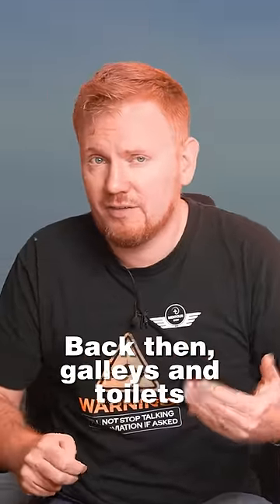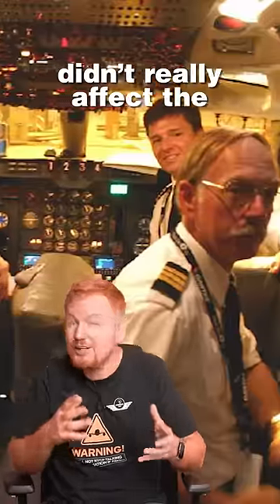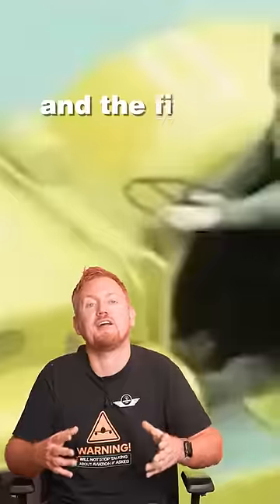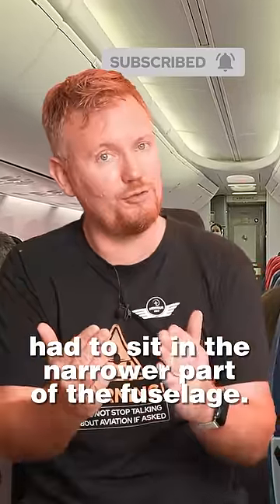Back then, galleys and the toilets used more space, and of course, the cockpit itself was much longer to fit the flight engineer, so this narrow section didn't really affect the passengers. Boeing later adapted this cockpit and fuselage to the 727 and then finally to the 737, which had just two pilots, so now the first few passengers had to sit in the narrower part of the fuselage.